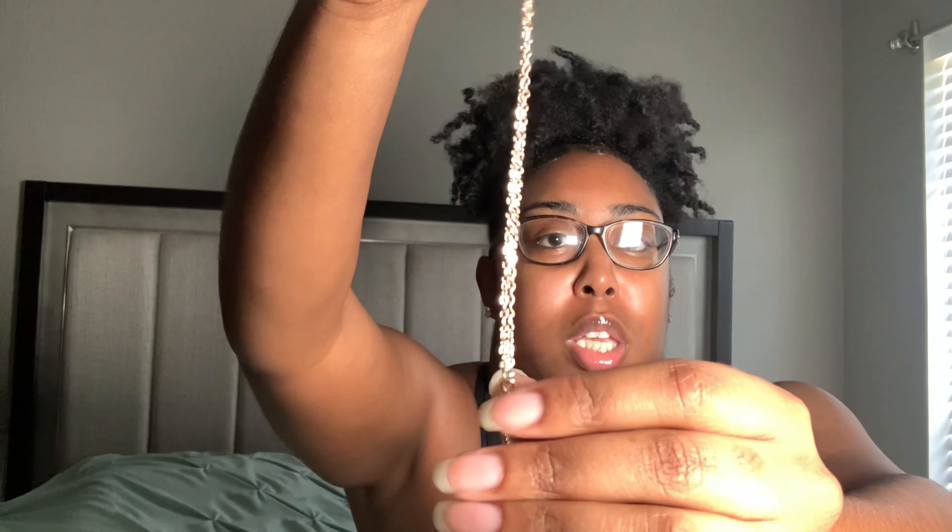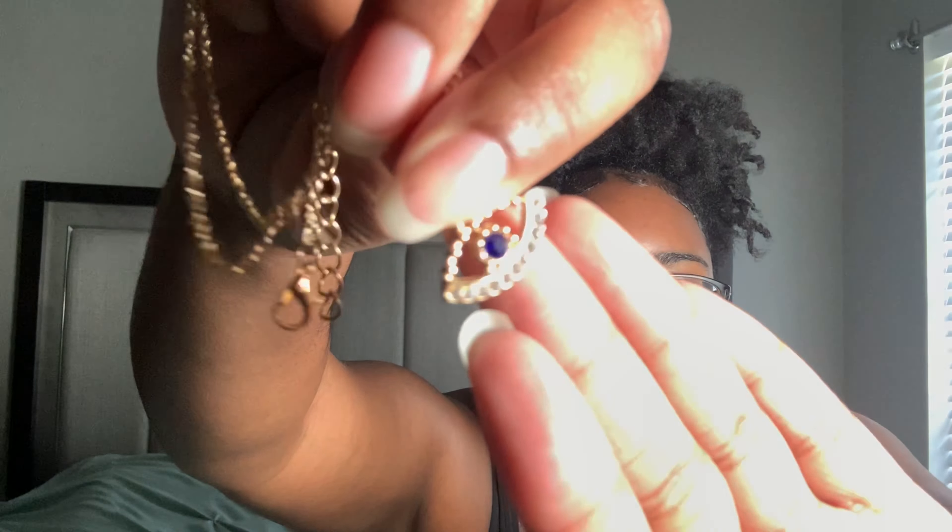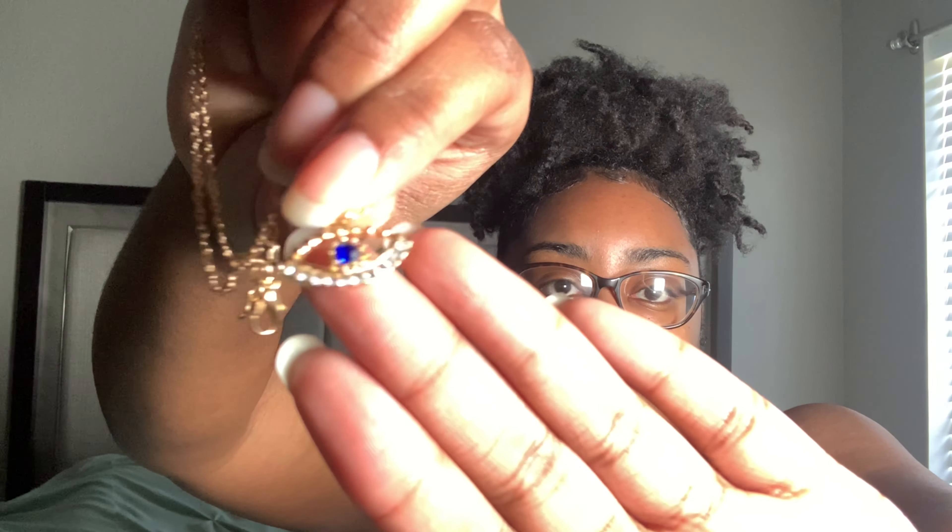This next one is my favorite — it's an evil eye necklace. I got some more evil eye pieces that I'll show as I get to them in different categories, but this is the only evil eye necklace. It's gold but the eye part is blue, and it has little silver diamond-like accents at the bottom. They had different styles available but this gold one is super cute — if you know, you know.